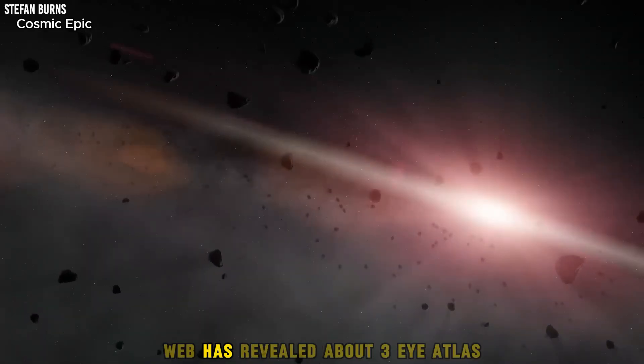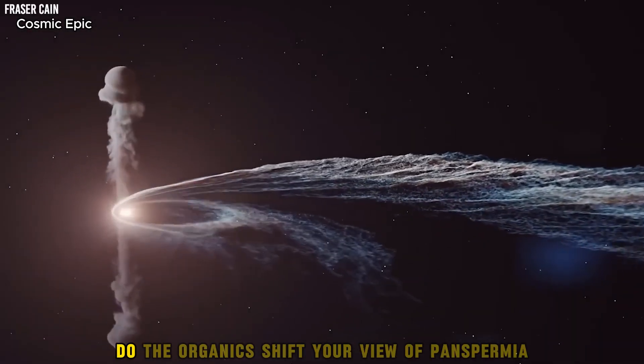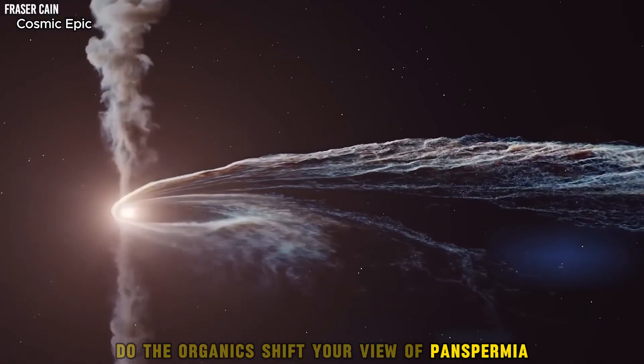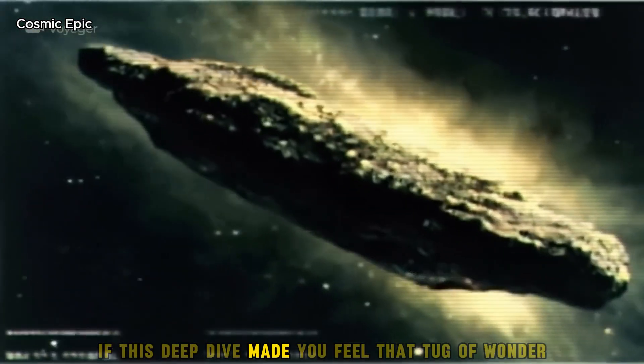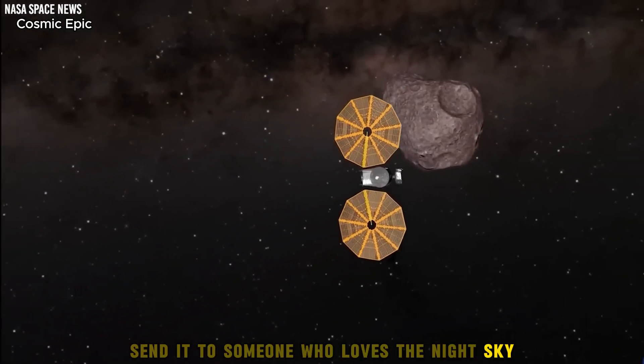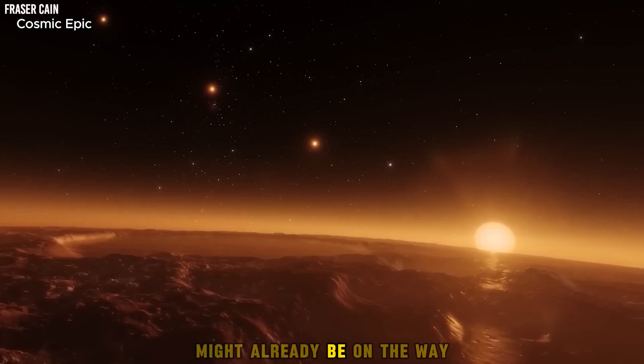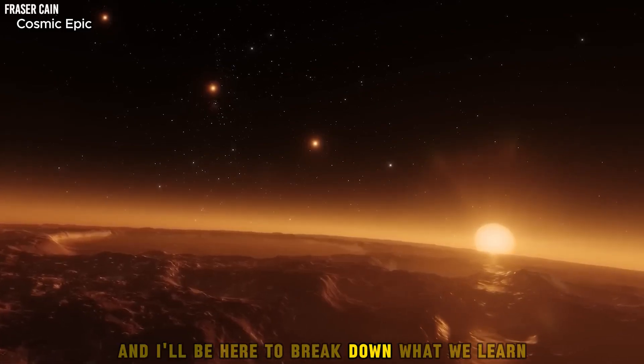Tell me what you think Webb has revealed about 3i Atlas. Does the hybrid character make sense to you? Do the organics shift your view of panspermia? Share your thoughts in the comments. If this deep dive made you feel that tug of wonder, like the video, send it to someone who loves the night sky, and subscribe with notifications on. The next visitor might already be on the way, and I'll be here to break down what we learn.